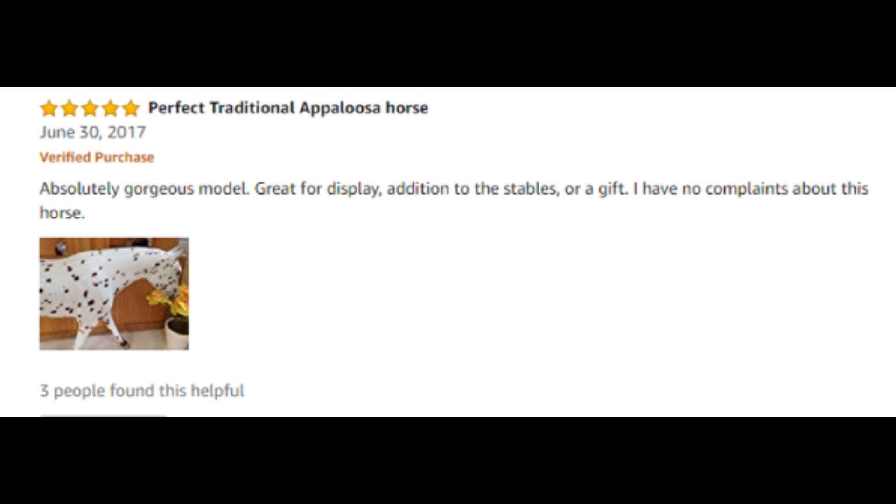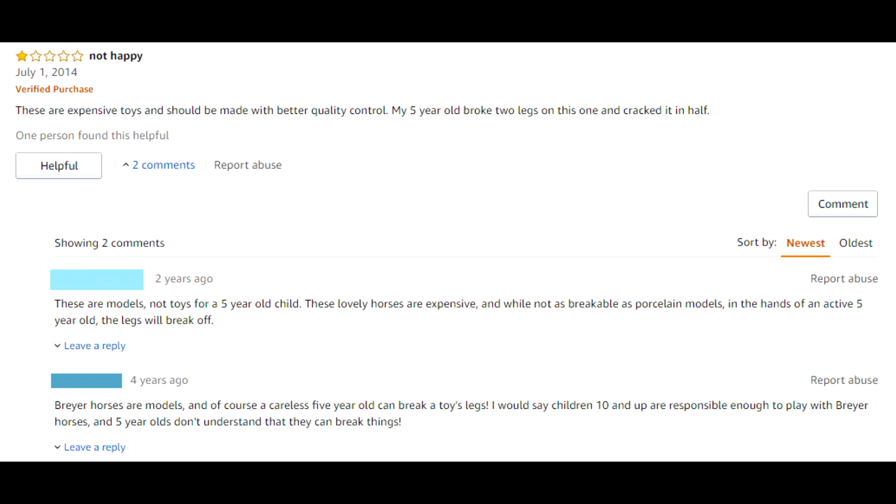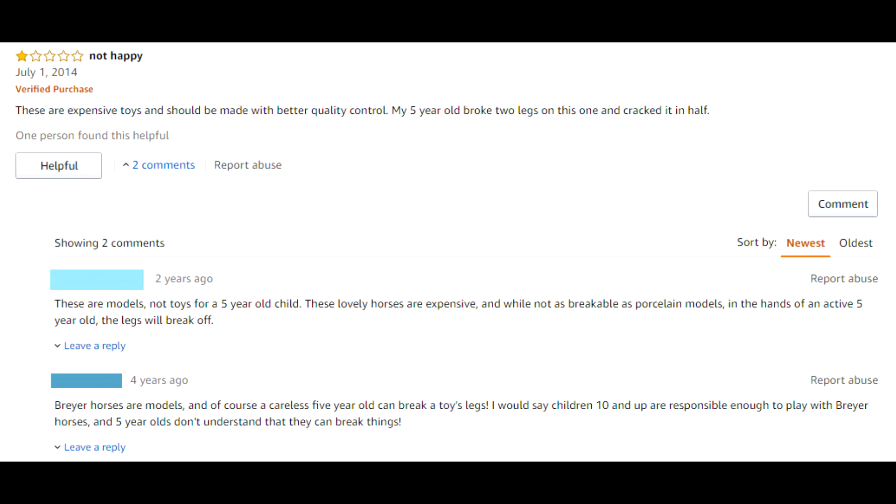And by the way, there are a lot of good reviews for a lot of these things — I'm just not showing them mostly because we're talking about the bad reviews in this video. Alright, let's end off with the model that had reviews that made me want to do this video in the first place — Brookside Pink Magnum, the Welsh pony. I think he's discontinued now. There's some interesting reviews for this guy — or really just one that's really funny. Here's one kind of funny one though: 'Not happy — these are expensive toys and should be made with better quality control. My five-year-old broke two legs on this one and it cracked in half.' The traditional Breyers are technically meant for eight years and up, just saying.